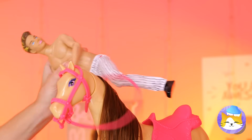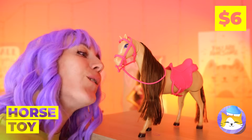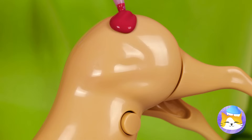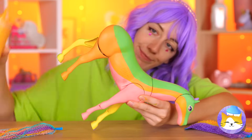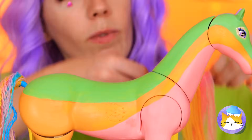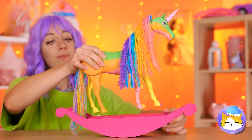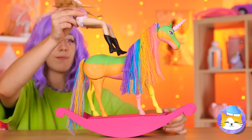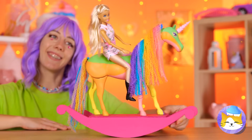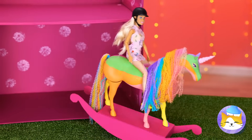Dreams do come true — we've got a horse! Let's customize. When we're through, it'll be a horse of a different color — or should I say, colors: the whole rainbow. With a few add-ons, it's a rocking unicorn. Let's get rocking and rolling.